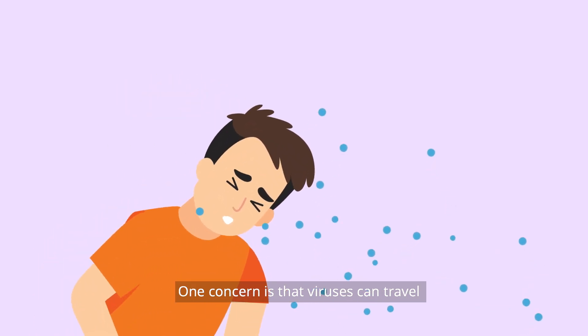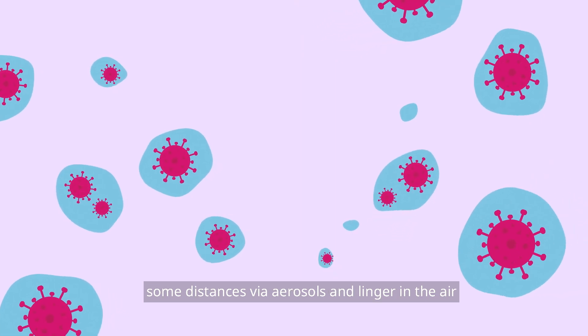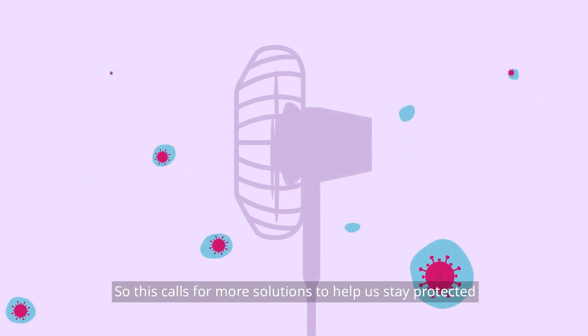One concern is that viruses can travel some distances via aerosols and linger in the air. So this calls for more solutions to help us stay protected.